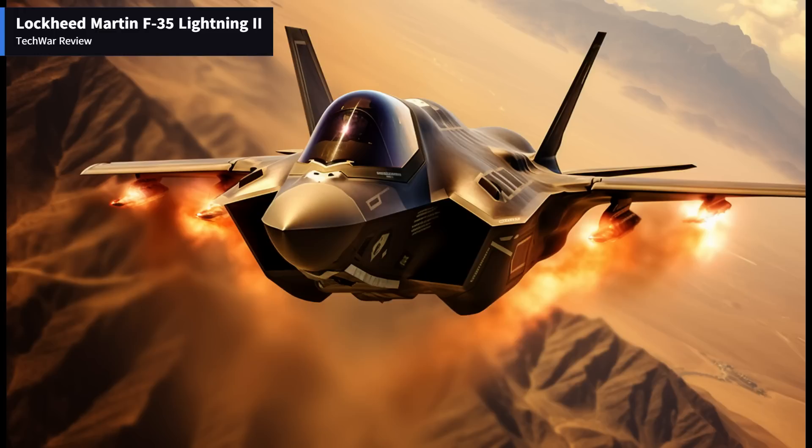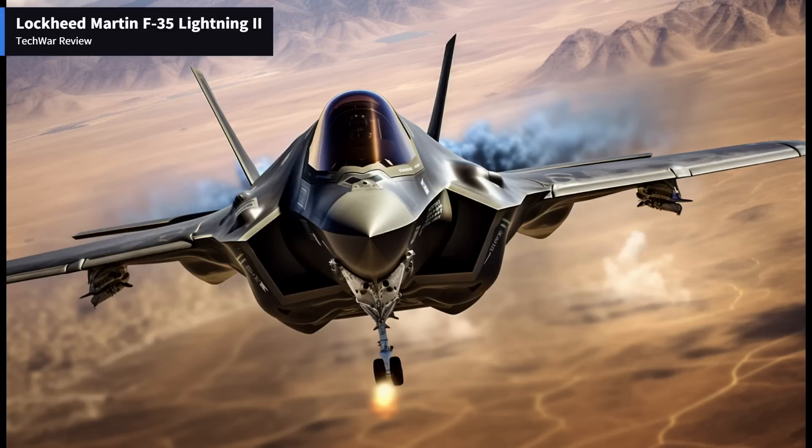Performance and Maneuverability: The F-35 is powered by a Pratt & Whitney F-135 engine, offering impressive speed and acceleration. Its high thrust-to-weight ratio enables quick takeoffs and the ability to sustain supersonic speeds. The F-35 employs advanced flight control systems and thrust vectoring capabilities, enabling it to execute tight turns and evasive maneuvers with precision. Its performance envelope allows for both exceptional air-to-air combat and ground attack capabilities.